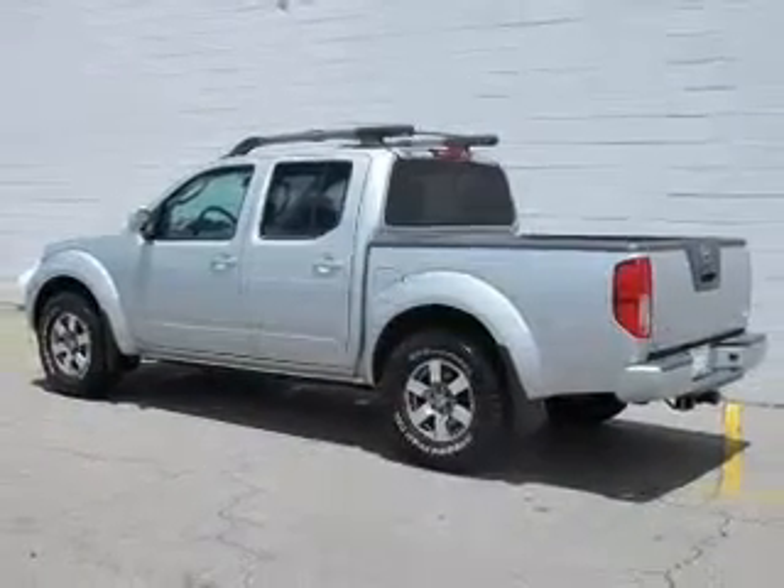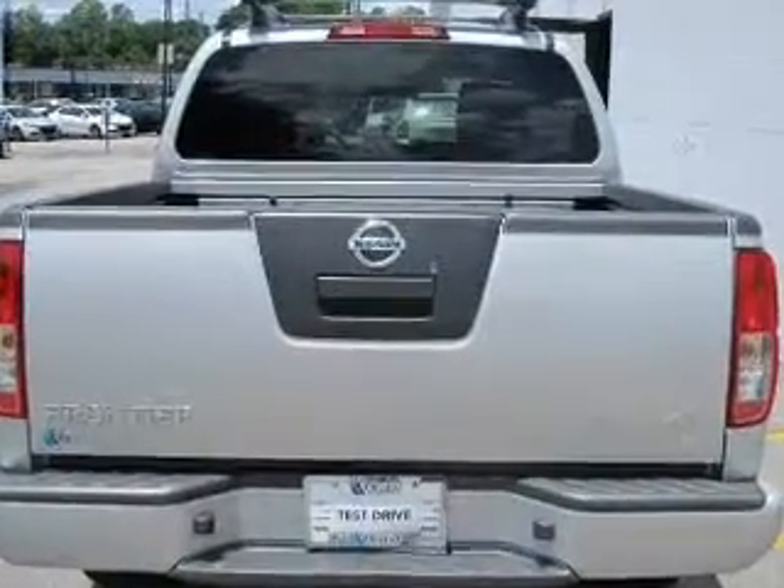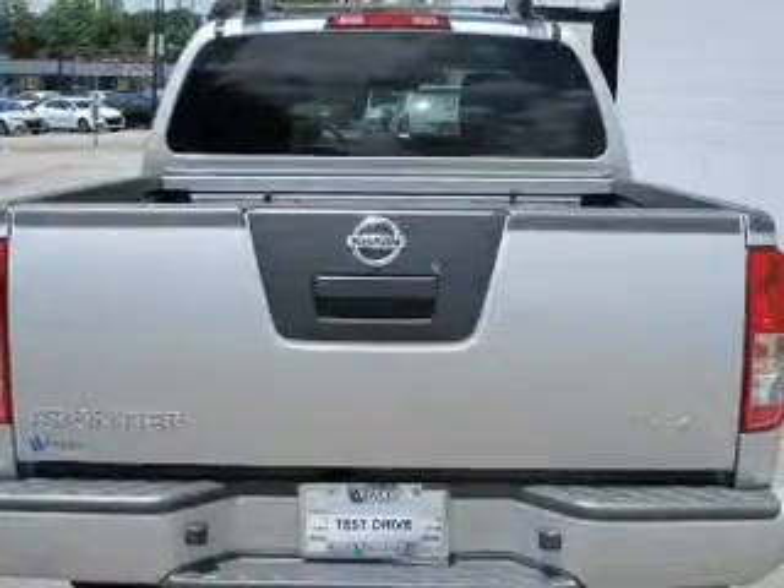Premium wheels lend a distinctive appearance. Get advanced listening benefits from the premium sound system. The anti-lock braking system will help deliver you safely to your destination.